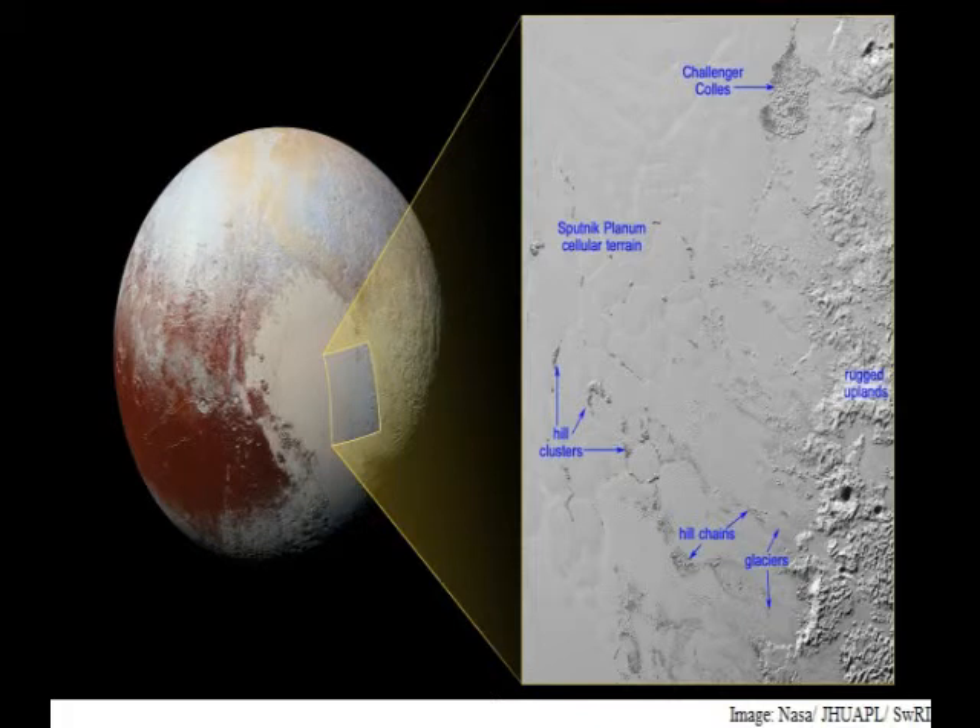The hills are likely fragments of the rugged uplands that have broken away and are being carried by the nitrogen glaciers into Sputnik Planum. Chains of the drifting hills are formed along the flow paths of the glaciers.